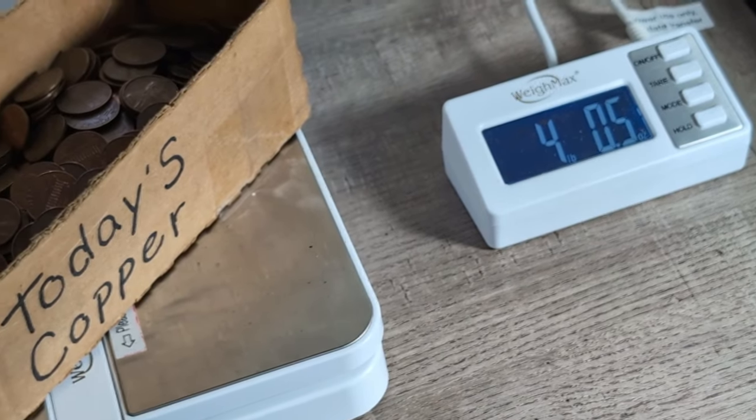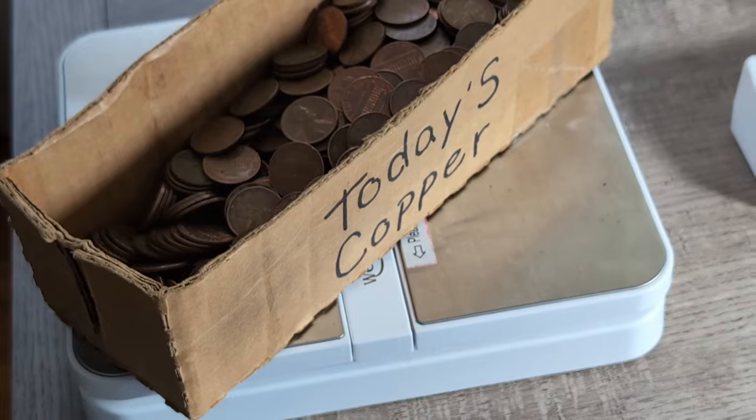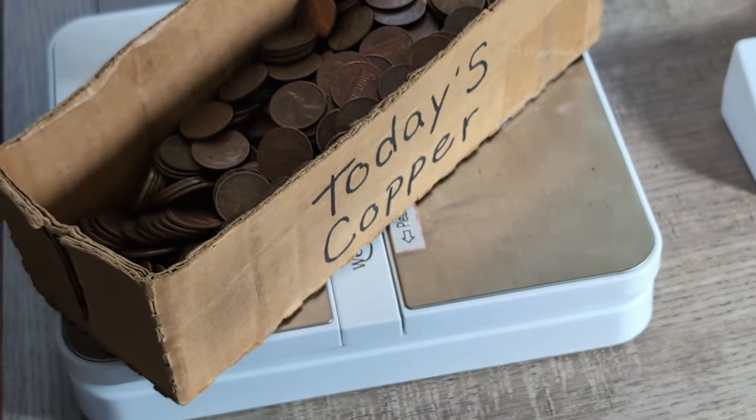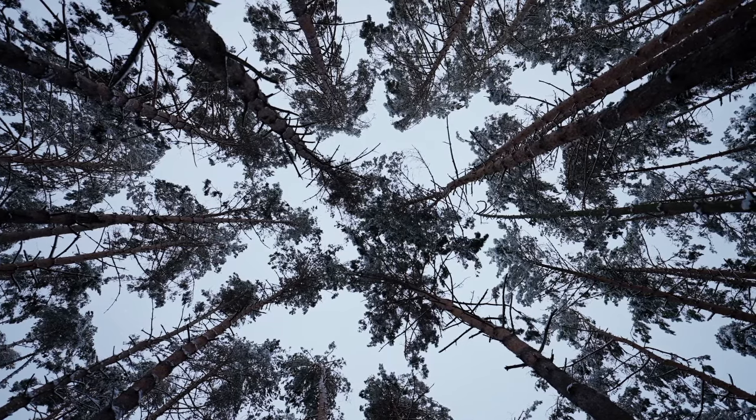About 25 wheat pennies, 25 or so Canadian copper, a bunch of super nice copper Lincoln cents, and four pounds of copper pennies to boot. Another amazing box. Thanks for watching — probably back to reality next time, but it's been fun. Bye-bye.